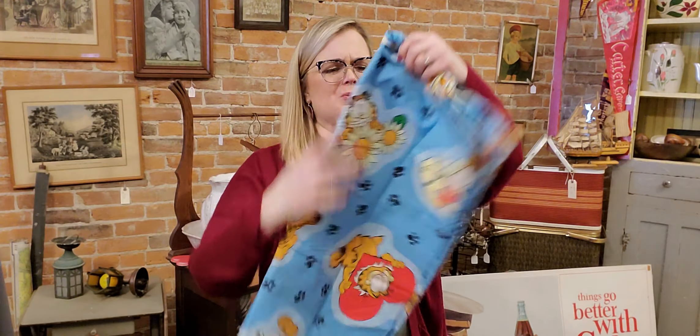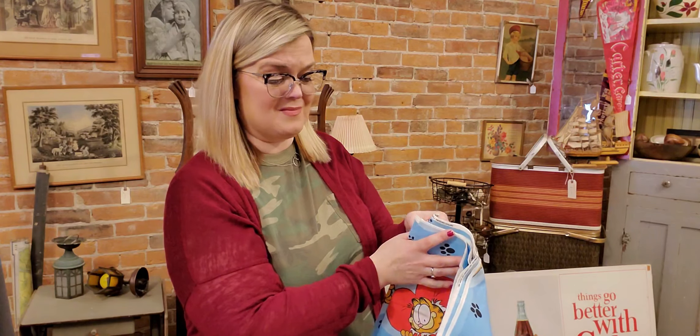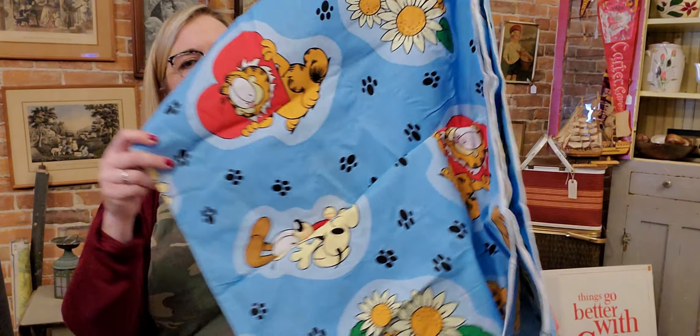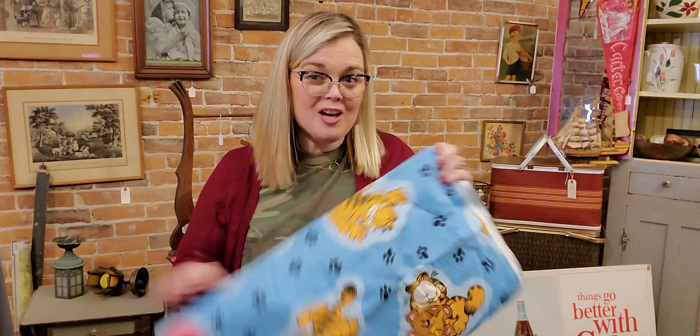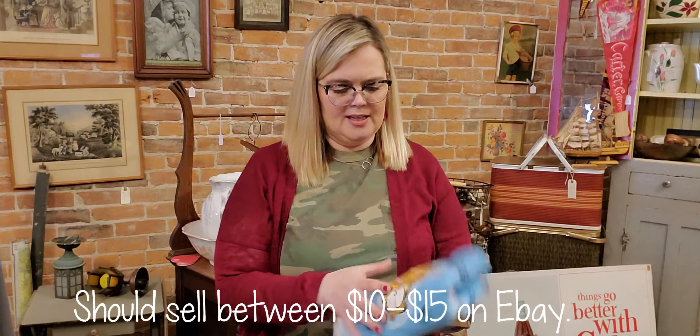I don't know why I picked this up — some things you just can't leave behind. It's Garfield fabric — really cute — and there's probably at least three yards of fabric here. It's got Garfield in a heart and Odie and Garfield with some sunflowers. I thought since there was so much of it I might be able to sell it online. It's kind of heavy but there's a lot of it. I might be able to resell it.